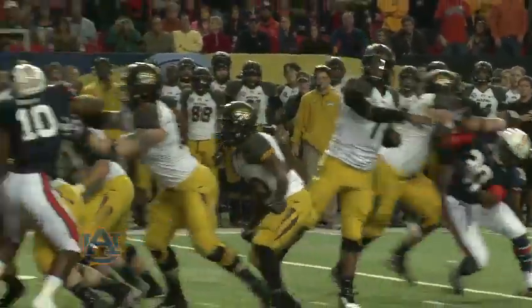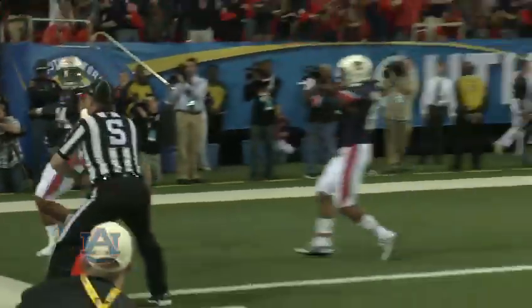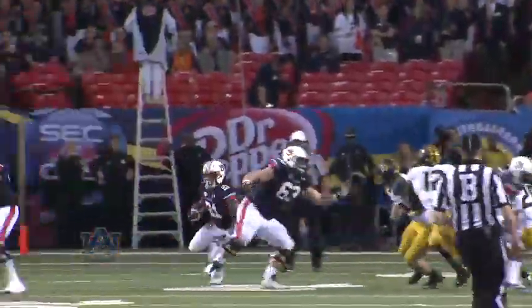Franklin's going to float it for the end zone, and it is incomplete. Yes sir! Going from right to left, they'll hand it off to Mason.